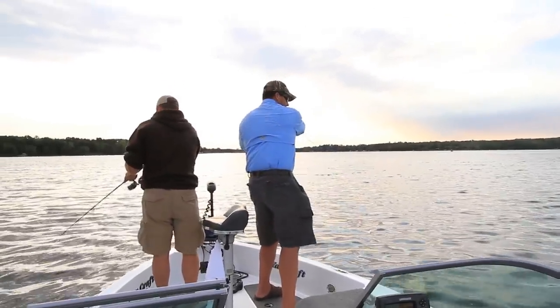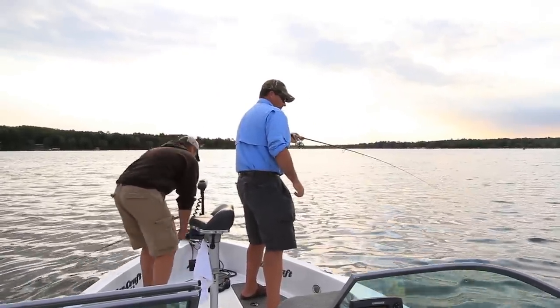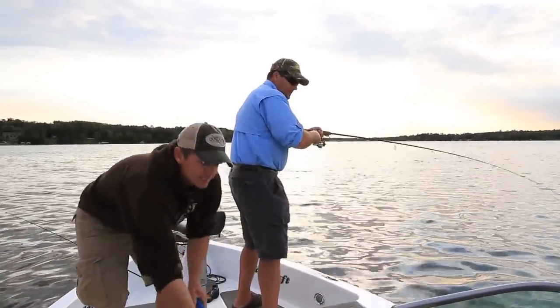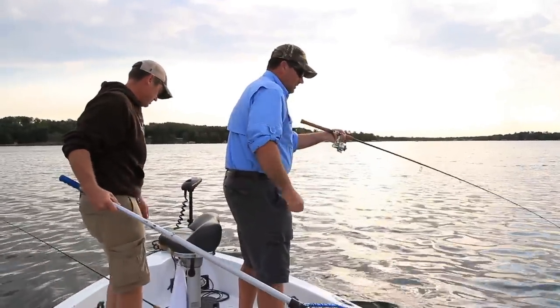There, I got him. Got one? Yep. Nice job. Good fish. Let me grab the net. All right. Boy, look at that. Isn't that fish staying down nice? That's a good fish. Turn the boat a little bit for you? You bet. That'd be great.